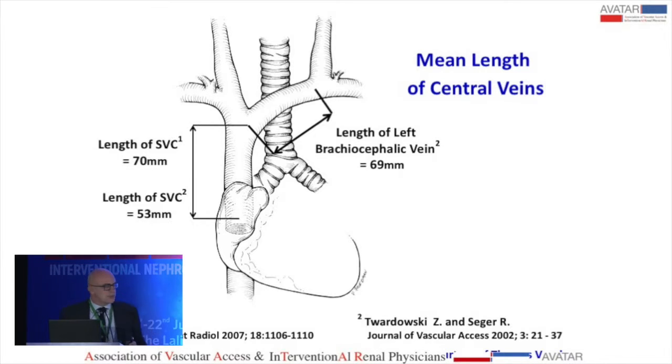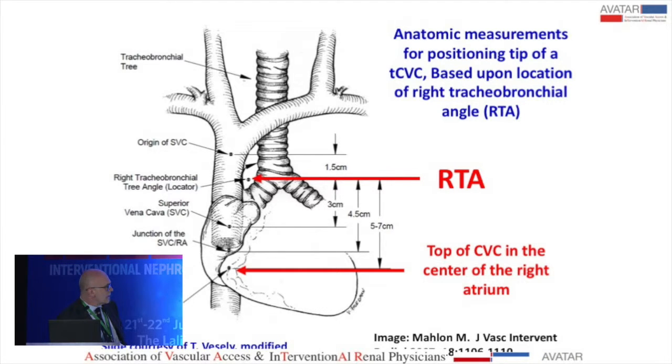Regarding tip position, there is consensus that for tunnel catheters it should be in the right atrium. The length of the superior vena cava is between five and seven centimeters, and the brachiocephalic vein is also about seven centimeters. So to reach the right atrium you need at least 14 centimeters, plus the internal jugular vein length. The right tracheobronchial angle is a useful reference — the catheter tip should be about five to seven centimeters from it.